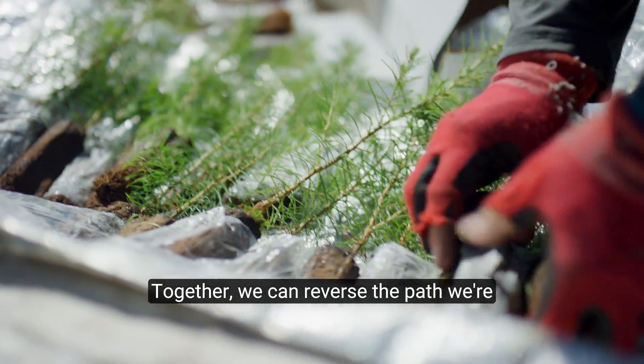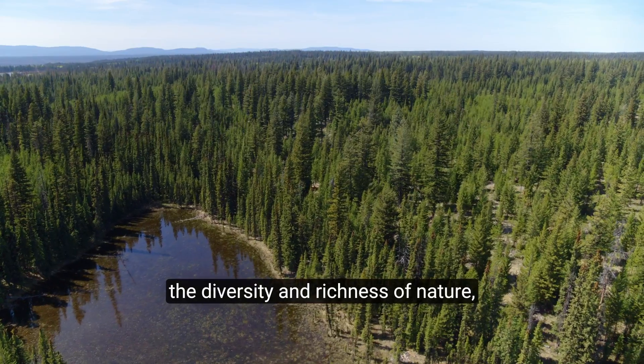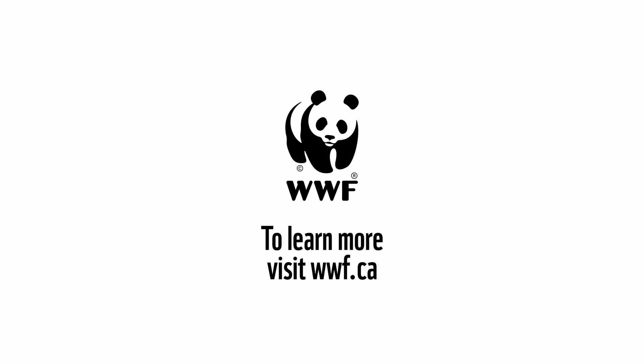Together, we can reverse the path we're on and fight climate change by protecting the diversity and richness of nature, not just for today, but for future generations. To learn more, visit WWF.ca.